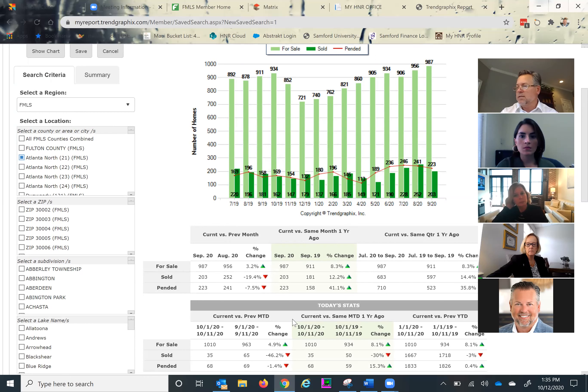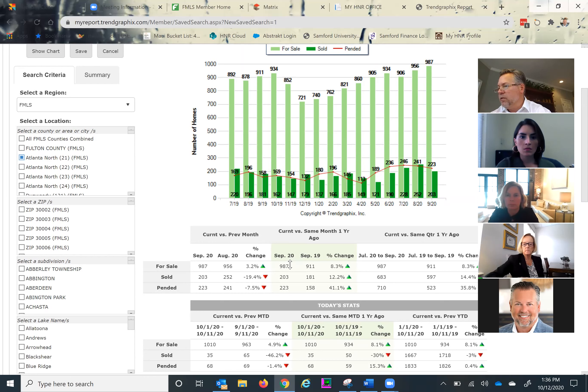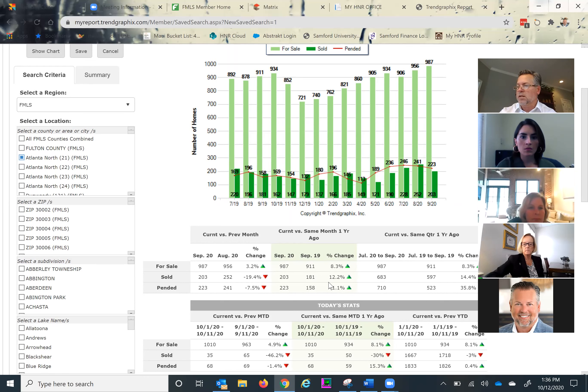Looking at the center section — current month versus the same month a year ago — we're about 8.3% ahead in total inventory. We'll take a look at single family detached and attached to get an idea. Our pipelines from August certainly fueled a very robust September for all of us, and that's reflected in the 12.2% increase in the total number of sales. We're continuing that very positive pending trend into September, which is going to result in October and November closings — up 41% over the same time period.